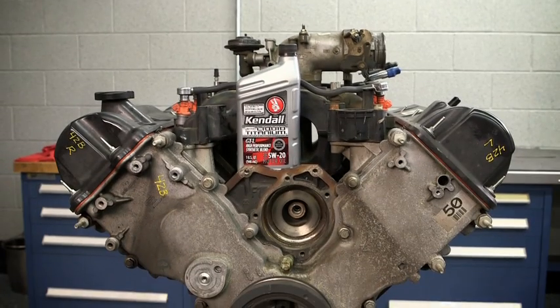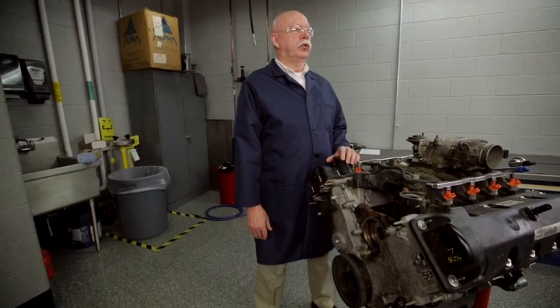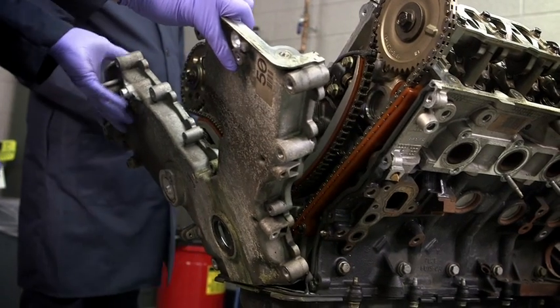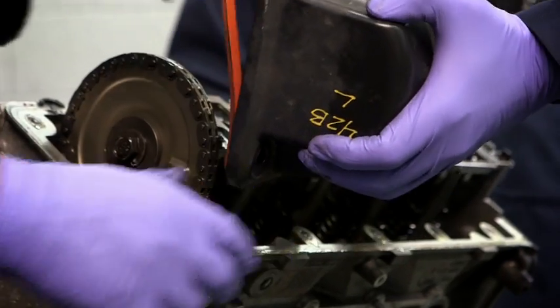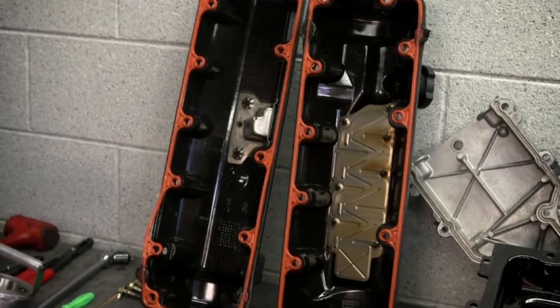Following the same steps, the Kendall engine was torn down. We're going to disassemble this engine — it ran 100,000 miles in a New York City cab on 5W20 Kendall GT1 with liquid titanium. Again, the key visual markers: front cover — that's what a good oil looks like. Valve cover — wow, look how clean that looks. Pistons.